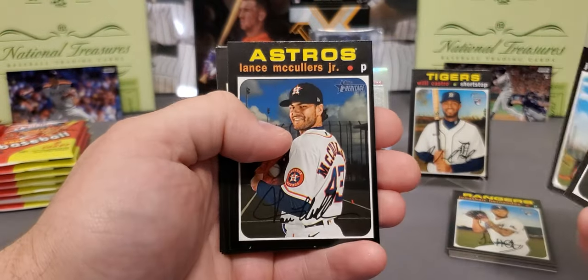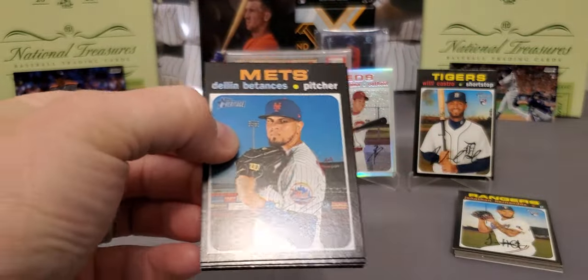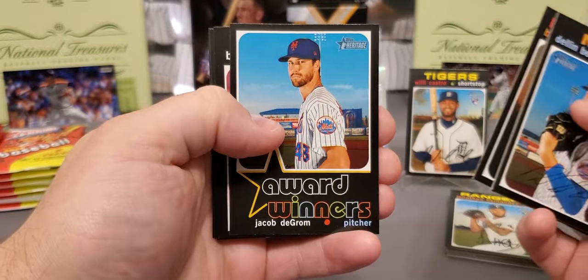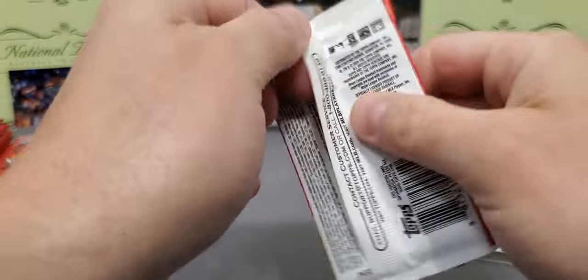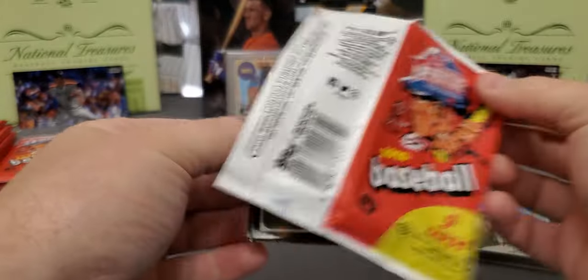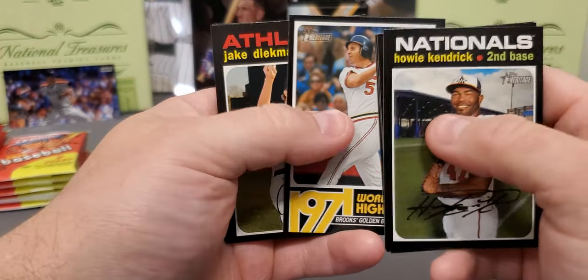Delino DeShields — that's another short print. Nido for my Astros, Ravelo. They do have quite a few rookies in here, just not a ton of them that are proven just yet — a lot of these guys still need to get out there and prove themselves. But let me know what y'all think of this set — are you gonna buy any? The big chase card is gonna be Luis Robert. Hopefully the one we get, if we do get one, is in good shape. I've never had packs this hard to get into from Topps — it's usually Panini — but they are tough.